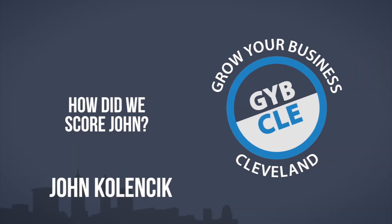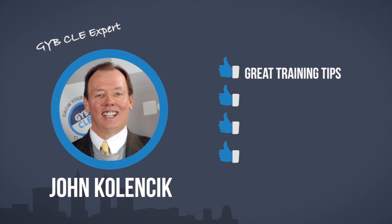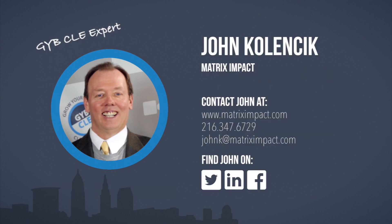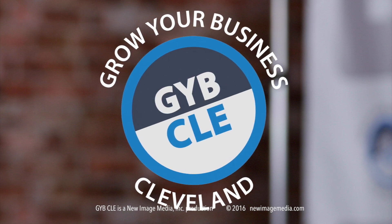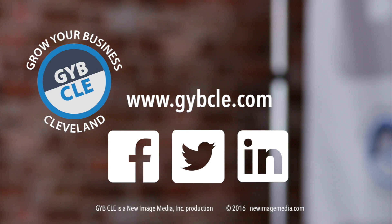How did John score as a Grow Your Business Cleveland expert? We gave a thumbs up for giving great training tips, helping others, sharing paparazzi parent pictures, and being a comic book nerd. Special thanks goes to our Grow Your Business Cleveland contributing experts for supporting our mission of growing business and kickstarting careers in Northeast Ohio. Don't miss a video or an opportunity to be part of the show — subscribe at GYBCLE.com and follow us on our social media channels. And remember, if you like it, share it.